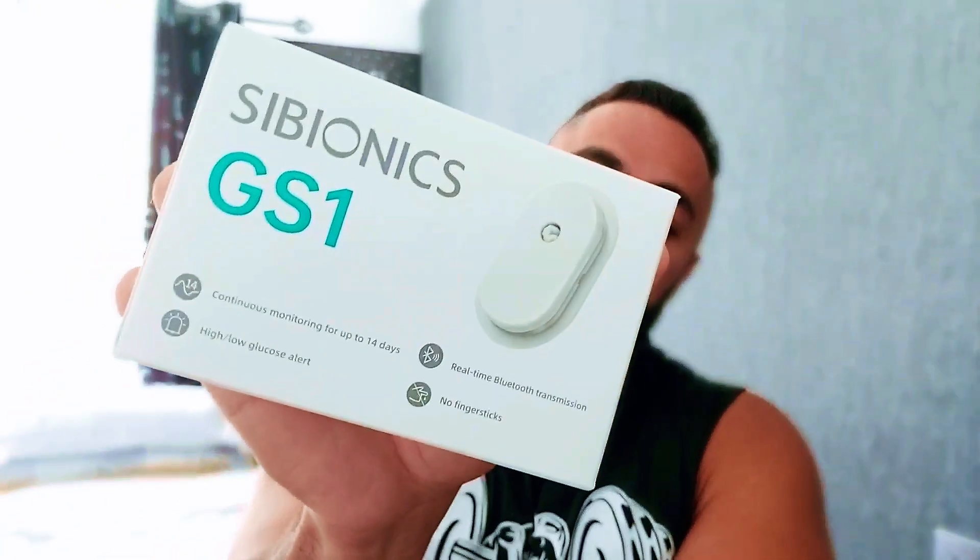Hence I am making this video today. That CGM is called GS1 and it's from a company called Cybionics. I'm going to be making comprehensive videos detailing exactly what this product is about, what it offers, and all the features. I'm going to wear it, do comparisons in front of you — compare it to another CGM and a blood glucose monitor — show you the size, unbox it, and show you how everything works.